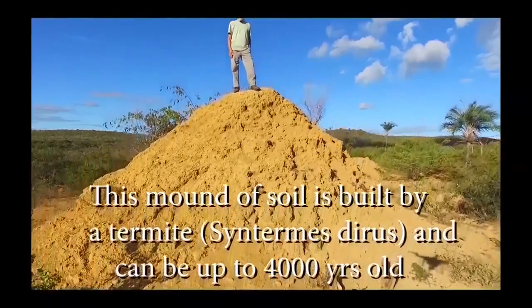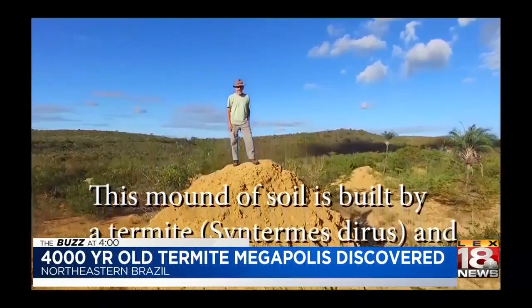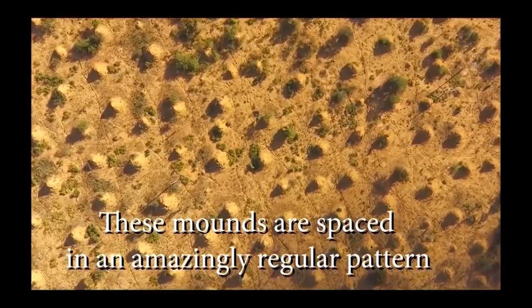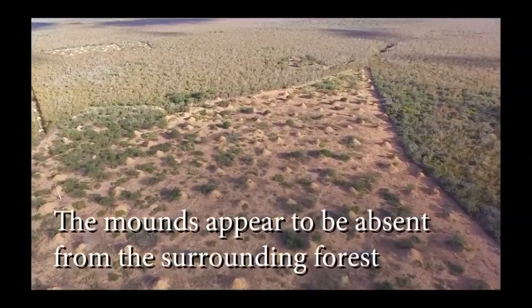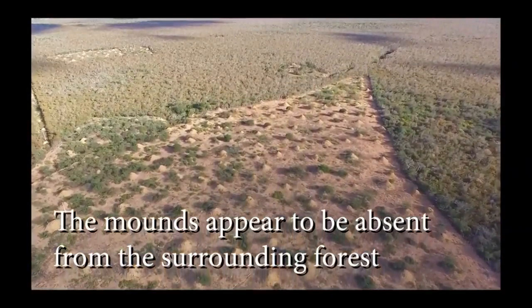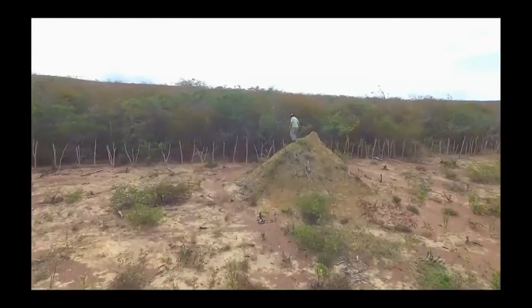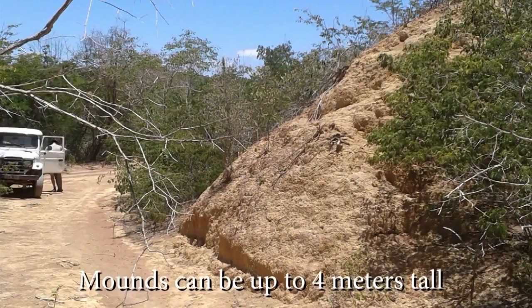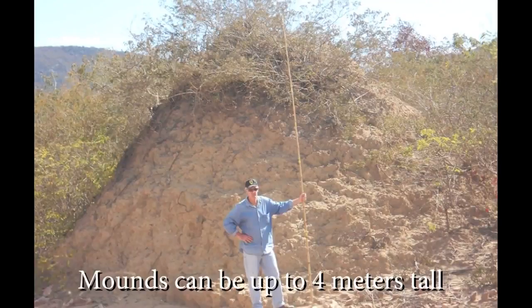Researchers have discovered a gigantic complex of 200 million termite mounds in northeastern Brazil, and it might be at least 4,000 years old, covering an area about the size of Great Britain. Although visible on Google Earth, the conical mounds can be as tall as 10 feet and are largely hidden from view at ground level. Entomologist Stephen Martin says the amount of soil excavated is equivalent to 4,000 Great Pyramids of Giza. Soil samples collected from the centers of 11 mounds show they were created between 690 to more than 3,800 years ago.